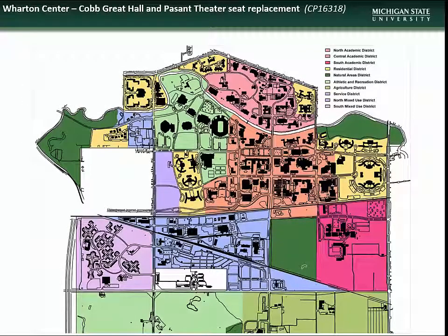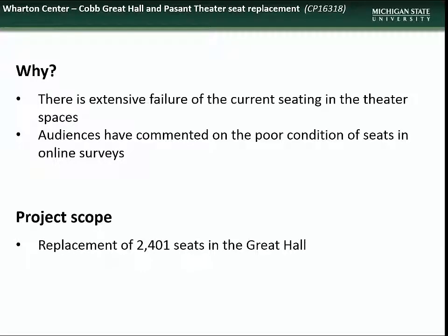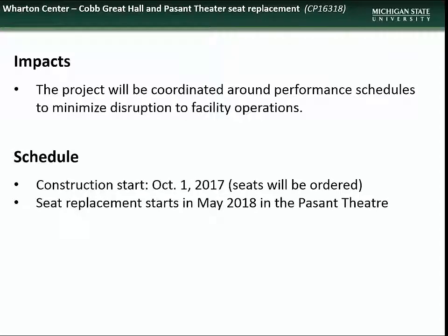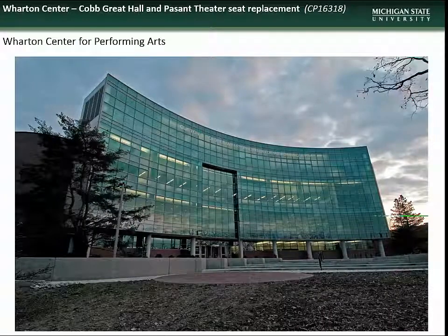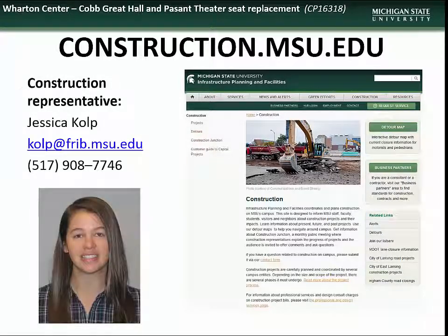Finally, we have an overview of the project to replace seating at the Wharton Center, located in the Central Academic District. This project is necessary as there are extensive failures in the current seating in the theater spaces, confirmed by a recent patron survey. The scope includes replacement of 2,401 seats in the Great Hall and 585 seats in the Passant Theater. Construction will be coordinated around performance schedules to minimize disruption. Seats will be ordered in October of this year, with replacement in the Passant Theater beginning May 2018 and in the Great Hall between July 30th and September 7th, 2018. Contact construction representative Jessica Kolp with questions.